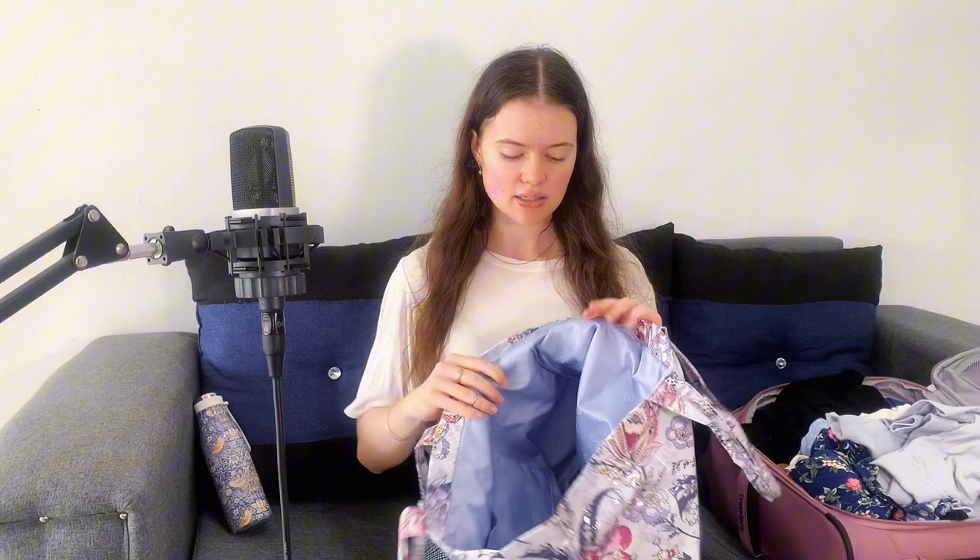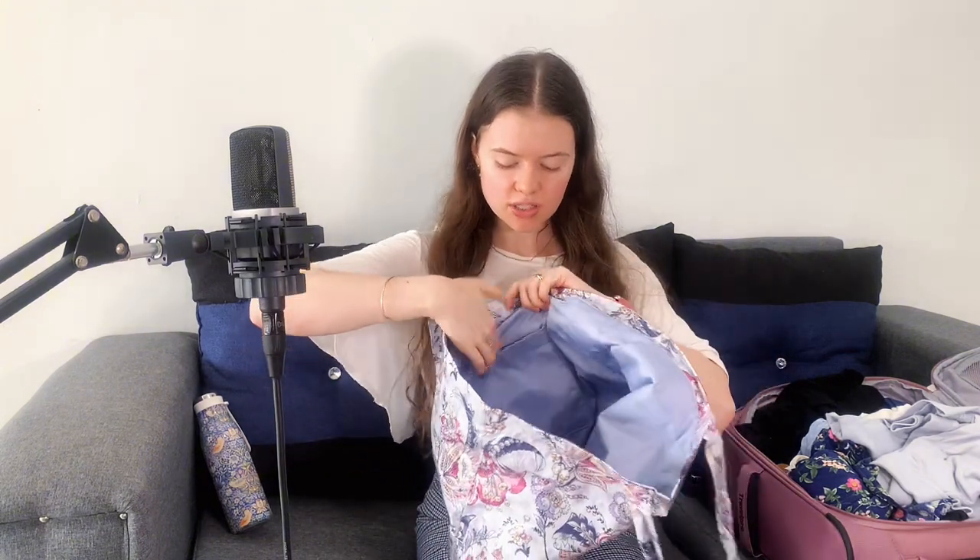I'd also recommend bringing a bag to carry stuff around, especially if you're moving between the beach and the pool. The shady spots under umbrellas fill up pretty early in the morning, so you can use the bag or a hotel towel to reserve your spot. This bag is waterproof on the outside, soft on the inside, and has an additional pocket for smaller things like your phone or key card. It's also very compactable, so we're going to pack that as well.